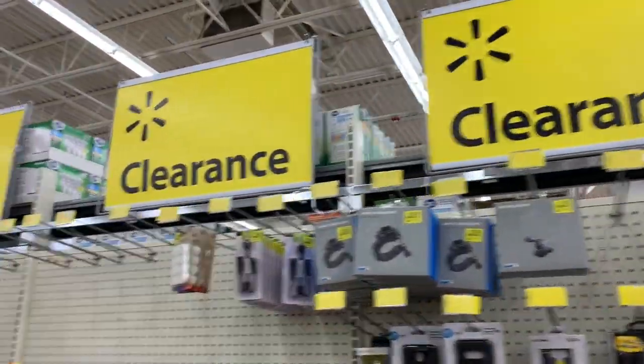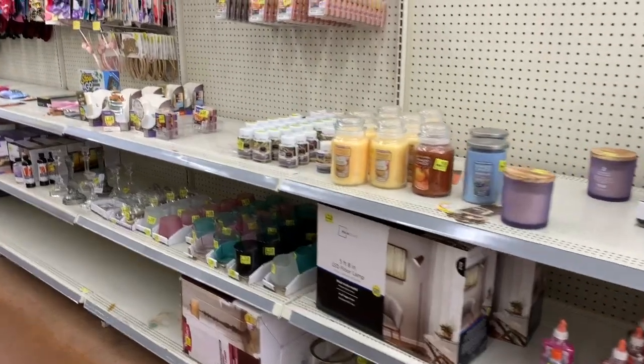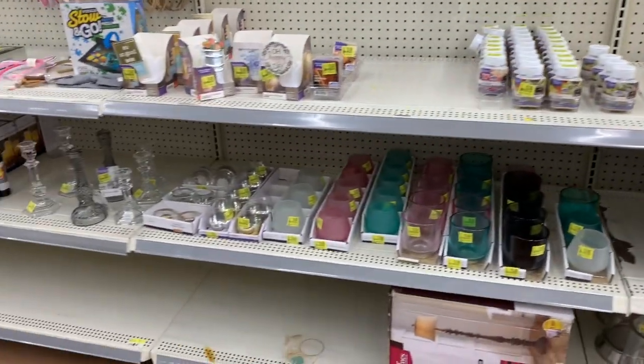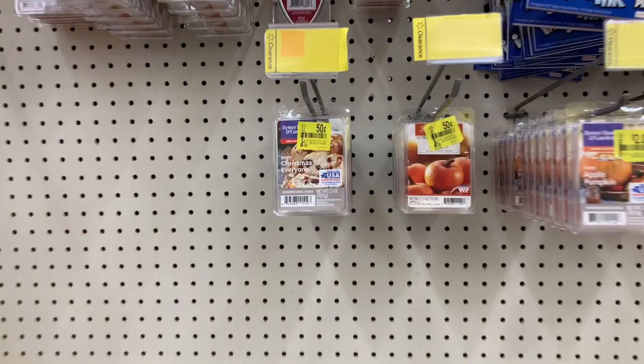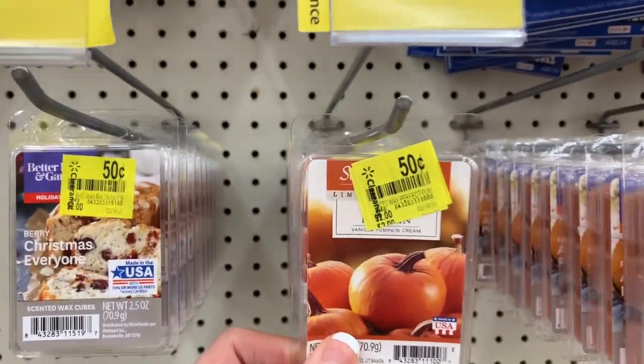What's up YouTube, Mimi here coming at you from my channel Bunny Birdie Gator. I am here on the beautiful clearance aisle in a new city, a new town, at a new Walmart, finding new deals to share with you guys.